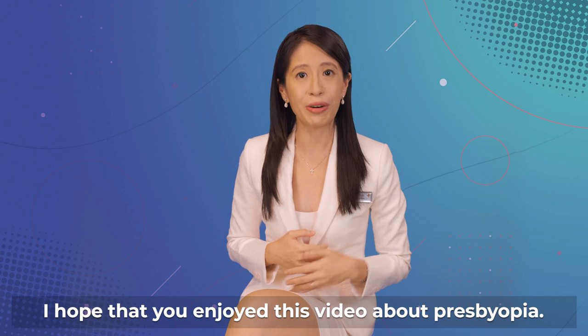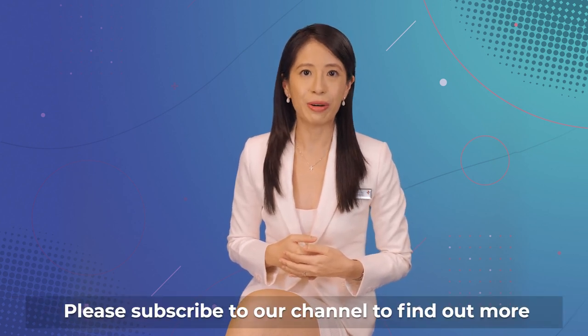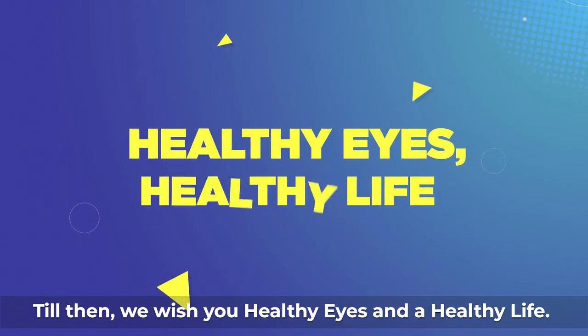I hope that you enjoyed this video about presbyopia. Please subscribe to our channel to find out more about other important eye conditions. Till then, we wish you healthy eyes and a healthy life.